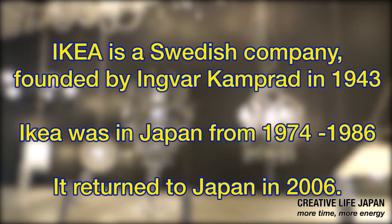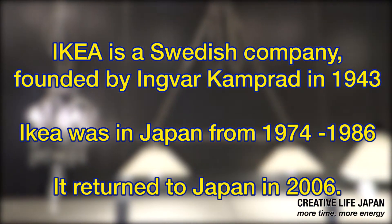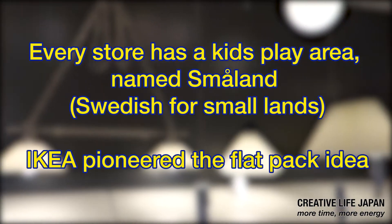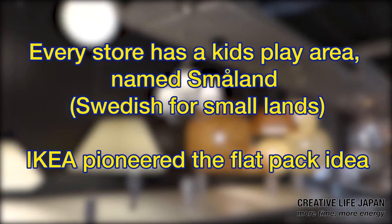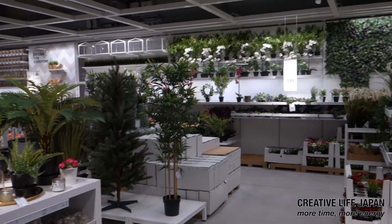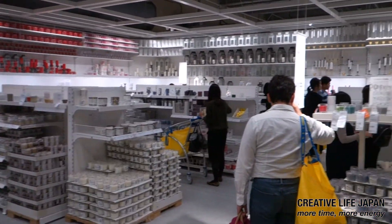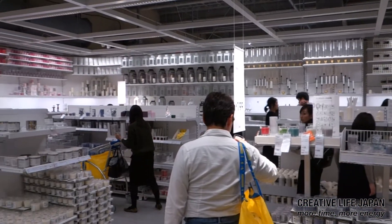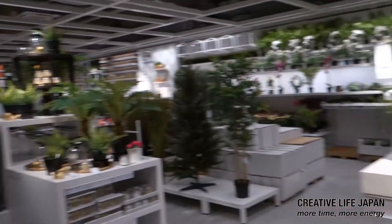So where did IKEA really come from in the beginning? Let's shed some light on the subject. We've reached the jungle — it's a very smelly candle corner. Smelly candles and the jungle corner.